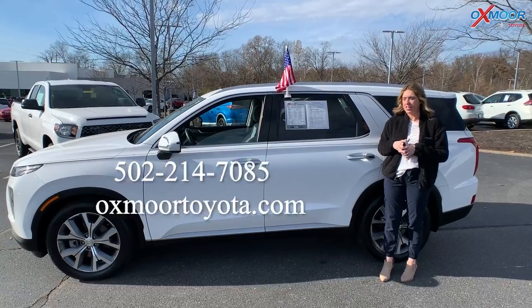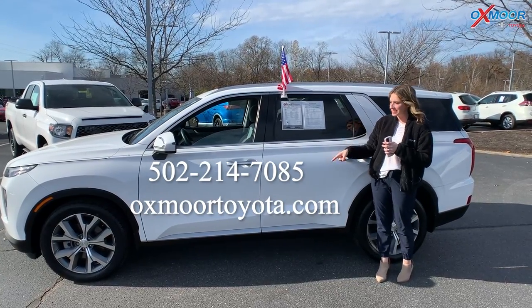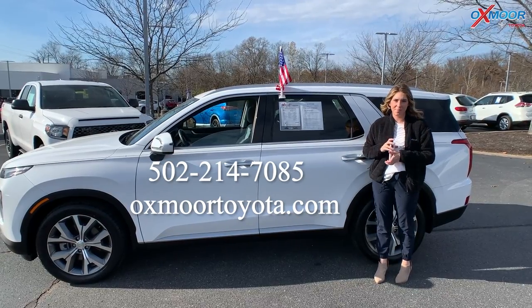All right, you all. If you have any questions on any one of these vehicles, feel free to let us know. All of our contact info will be listed right here. Thanks to you all for watching — we'll see you soon. Bye.